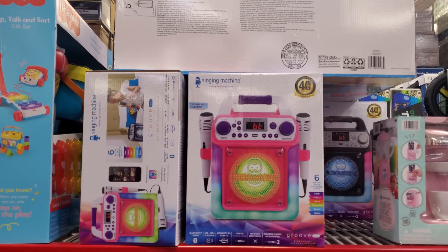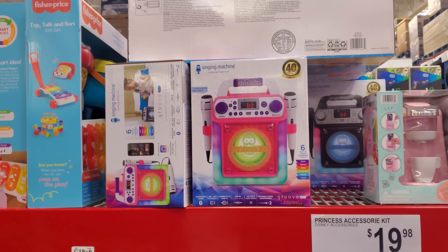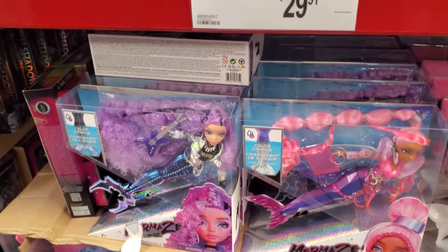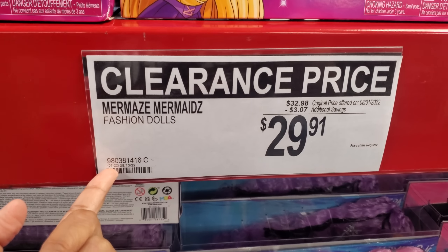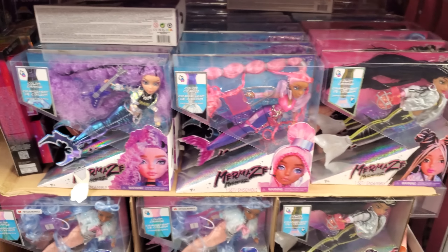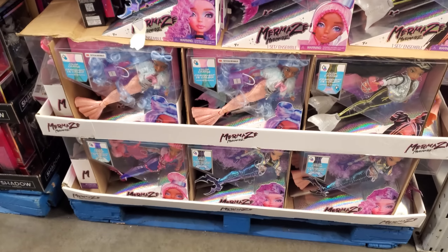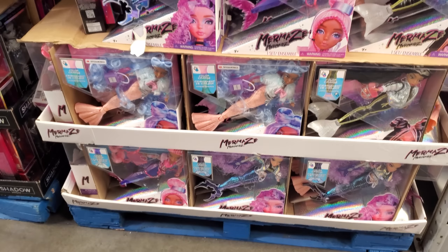Groove Mini Karaoke, great for Christmas — will be $40, so we've seen this one before. Right now it is on sale. The mermaid doll is $29.91 — I'm just gonna round that. I've never seen this doll but it's very interesting, like she's gonna swim and they have different styles for her hair, like do you want to wet their hair?